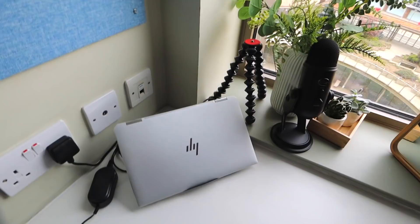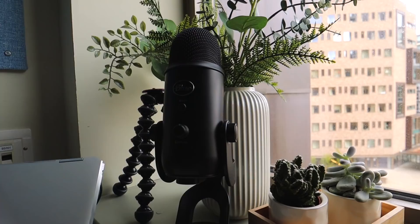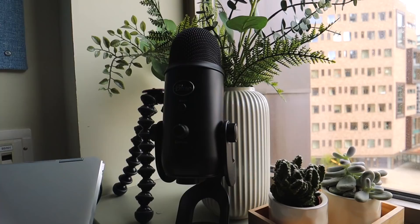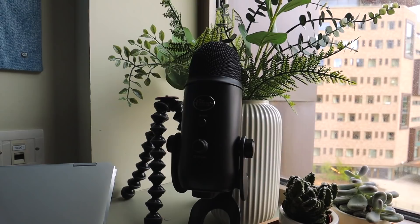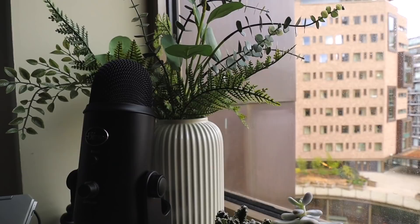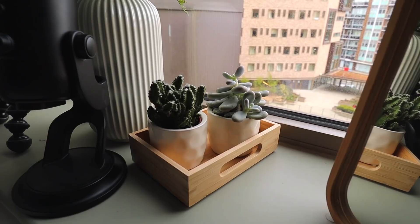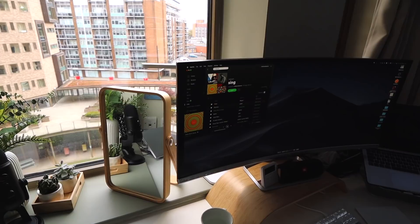This area over here is my windowsill - we have quite a huge window. Here I have my HP computer which I mostly use for streaming and gaming, though I've been using my MacBook for coding. I also have my Blue Yeti microphone which is amazing - I use it for streaming and for a podcast I'm starting. There's a tripod for streaming, a beautiful fake plant, and a vase - all from IKEA. I have two real succulents from a flower market, and a mirror also from IKEA. I really like IKEA.